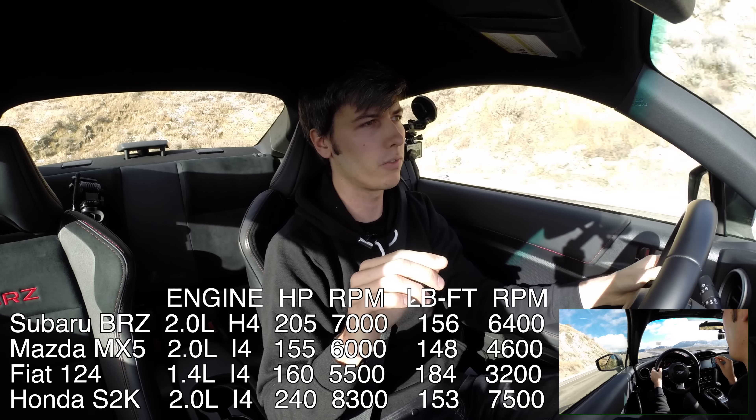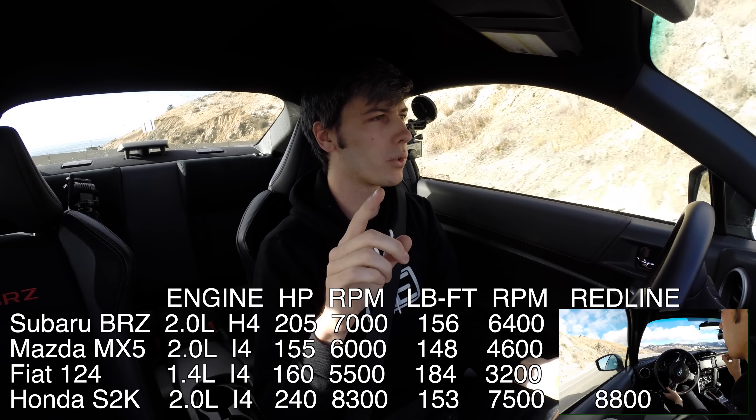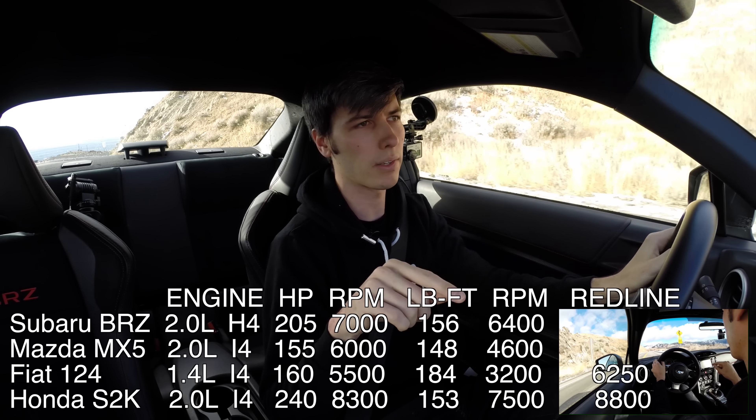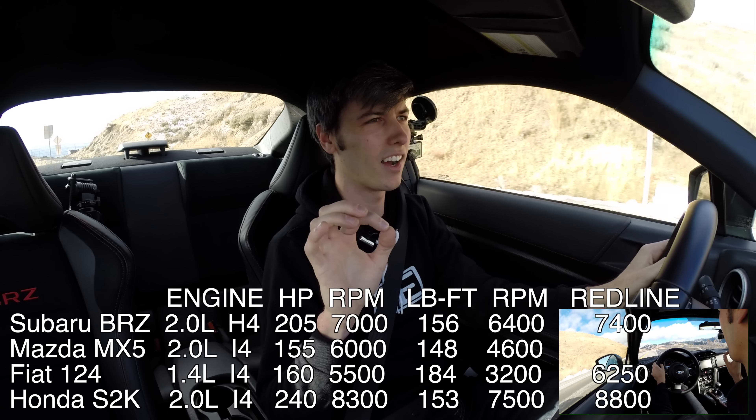Bonus round: redline for each vehicle. Honda S2000: 8,800 RPM. Fiat 124: 6,250 RPM. Subaru BRZ: 7,400 RPM. And the Mazda MX-5: 6,800 RPM.